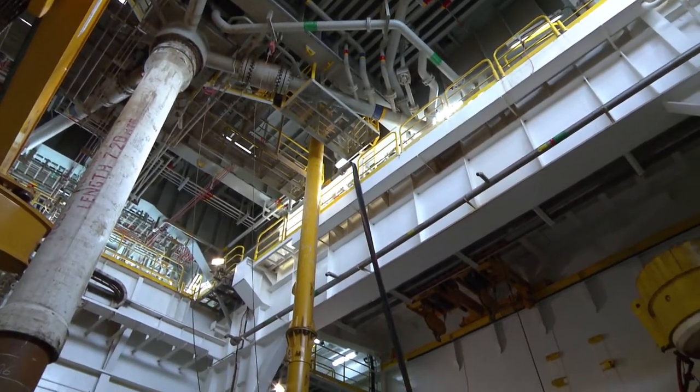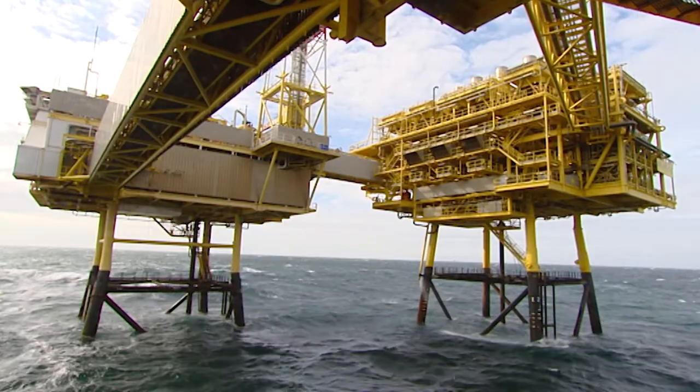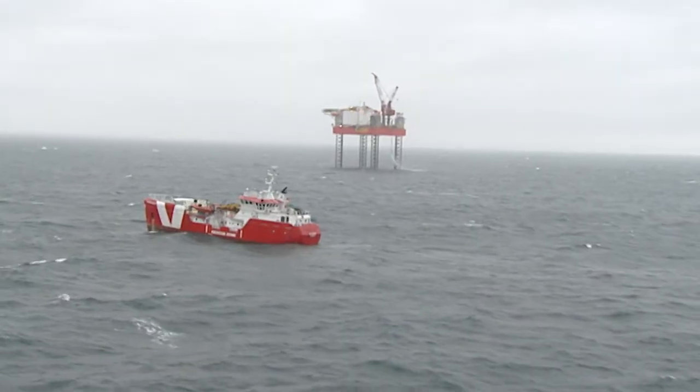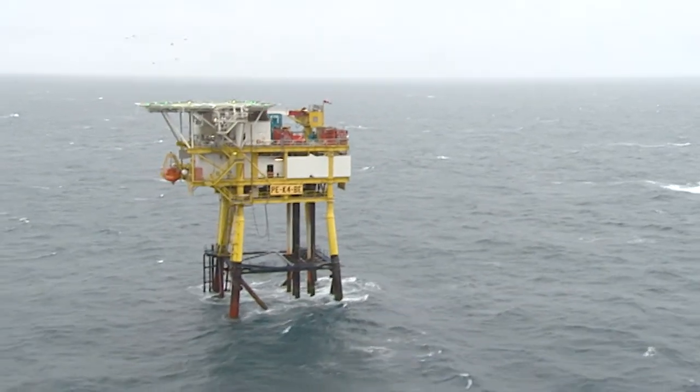As has been agreed, non-functioning platforms will be dismantled and cleaned up. But this can block new opportunities, such as exploiting the 125 currently undeveloped gas fields offshore. And it slows down the expansion of affordable offshore wind energy.